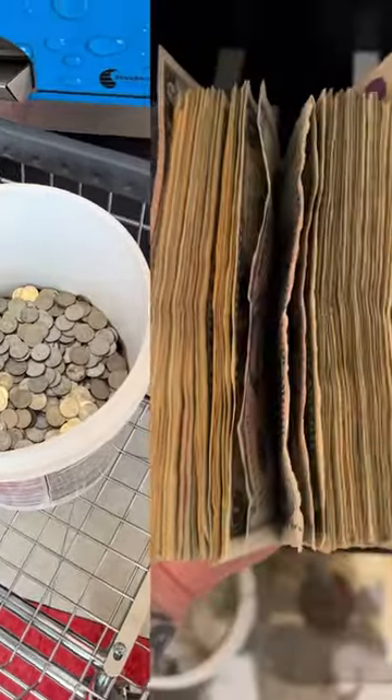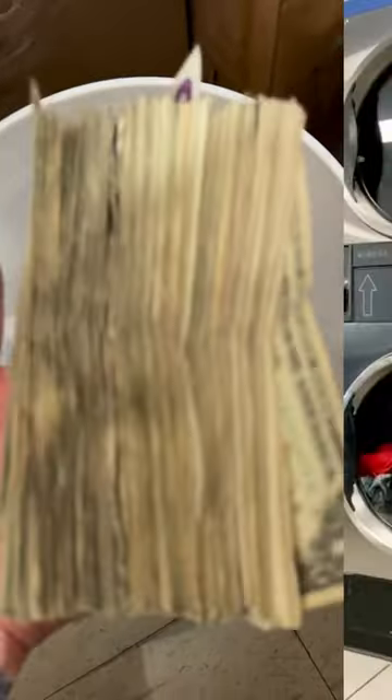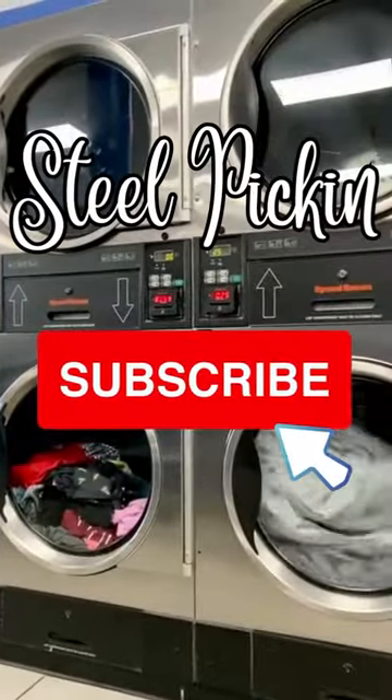Let's go ahead and check out how much cash is in here. Now let's check out the coins.